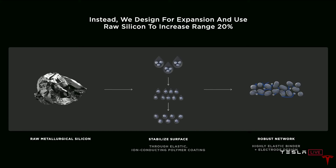What Tesla is doing is starting with the base metal — raw metallurgical silicon. You do not need to engineer the base metal when you just design for it to expand. Part of Tesla's secret sauce with this new anode is how they coat the particles. This design change alone, they say, will increase vehicle range by 20 percent. They're stabilizing the surface through elastic ion-conducting polymer coatings, a highly elastic binder, and electrode design. Using simple silicon without a lot of early-stage manufacturing will dramatically reduce the cost.